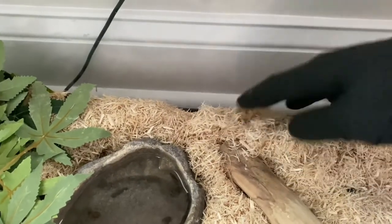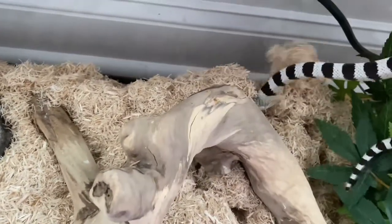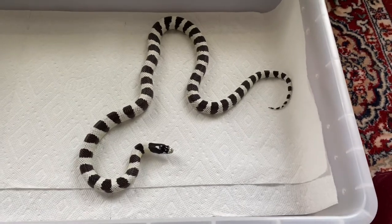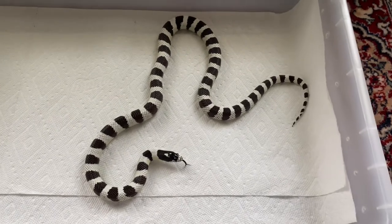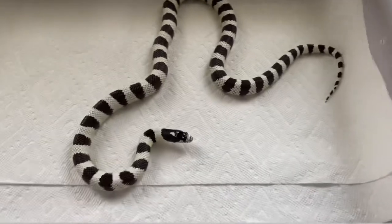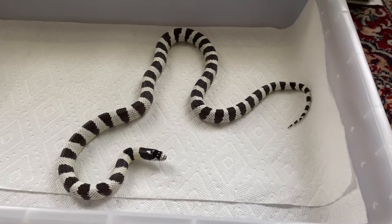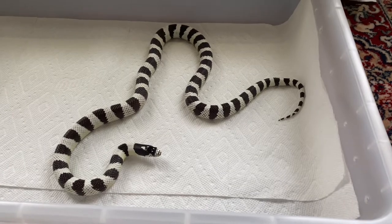This is Zebes. They're all in 20 gallon long tanks. This guy is my biggest kingsnake. Looks like there's a little bit of a shed there. He's rattling. He's a 50-50 black and white banded California kingsnake, and he is a beauty. I actually have his sister as well, which I'm gonna show you guys next.